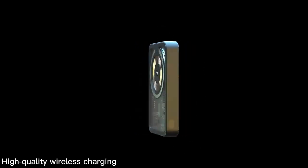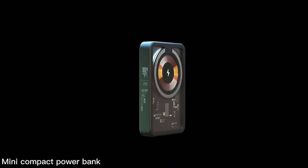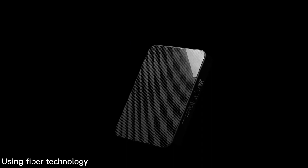A high-quality wireless charging, large-capacity mini compact power bank featuring aluminum alloy back and tempered glass using fiber technology.